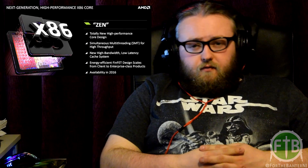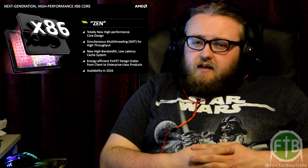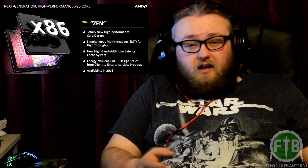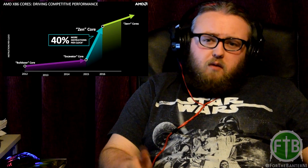The upcoming CPU is called the Zen. There were leaks a few weeks back, and Tech of Tomorrow actually did a video covering some of the expected details. There's still a lot of speculation around the clock speeds. With the Zen, AMD is going to be using SMT — Simultaneous Multi-Threading — which is basically AMD's equivalent of Intel's hyper-threading. AMD is boasting a 40% increase in instructions per clock with this technology.